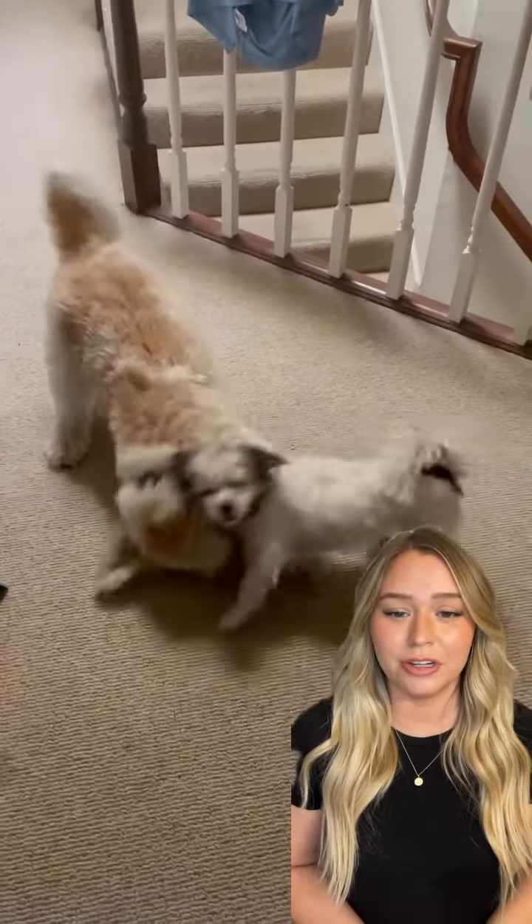Hi guys, I'm a certified dog trainer and today we're going to go over a clip of some dogs playing and learn about dog body language. So to start off, both dogs are really nice and loose, engaging in play.